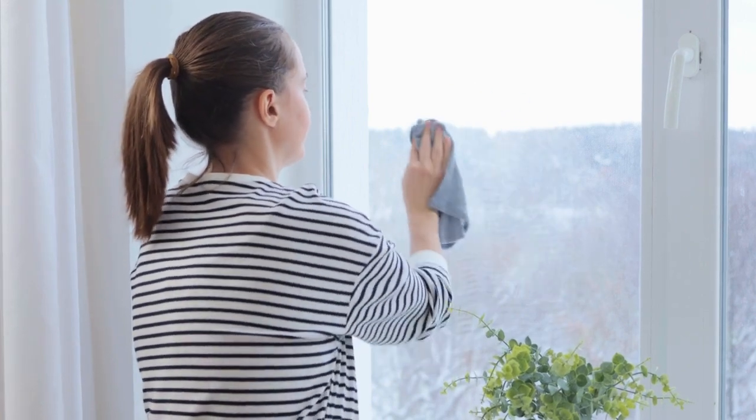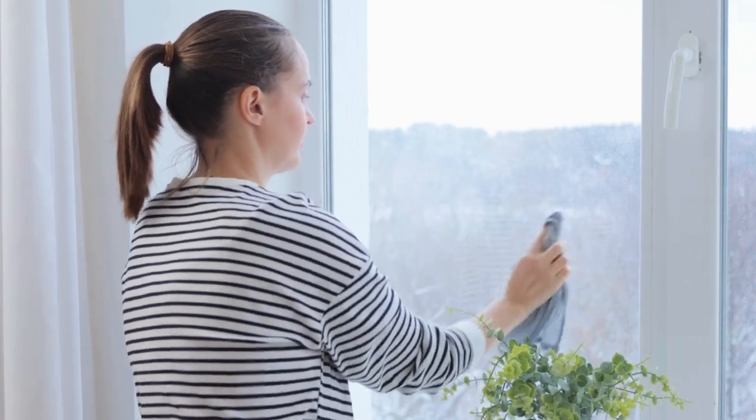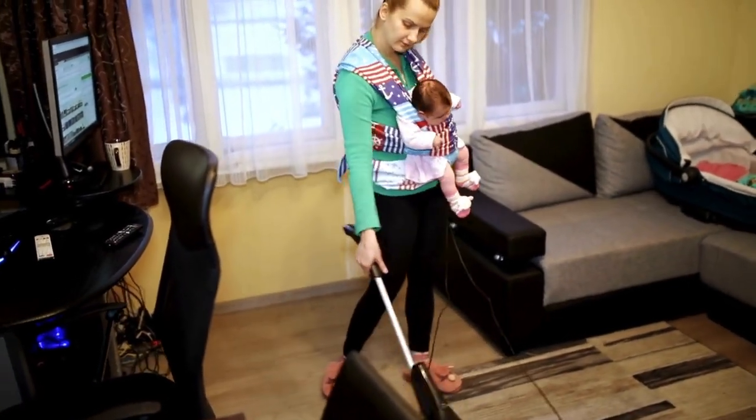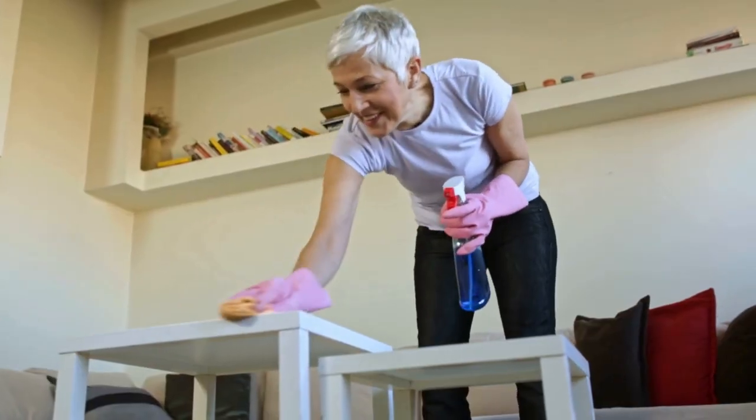Are you tired of spending hours cleaning your house? Limpia Cleaning Services is here to help. With our expert tips, you can deep clean your house faster and more efficiently than ever before.